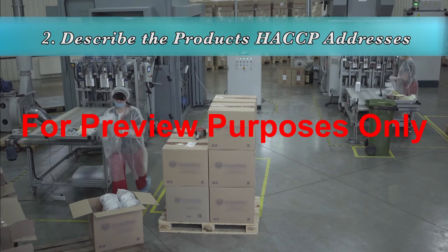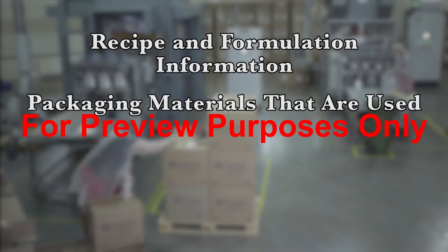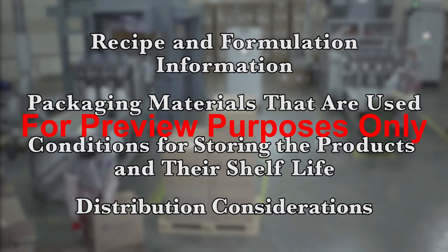The second step in the planning process is to fully describe the products that the HACCP plan will address. Descriptions should include things such as recipe and formulation information if there is any, packaging materials that are used with the products, the conditions under which the products should be stored and their expected shelf life, as well as distribution considerations and the potential for damage in transport.